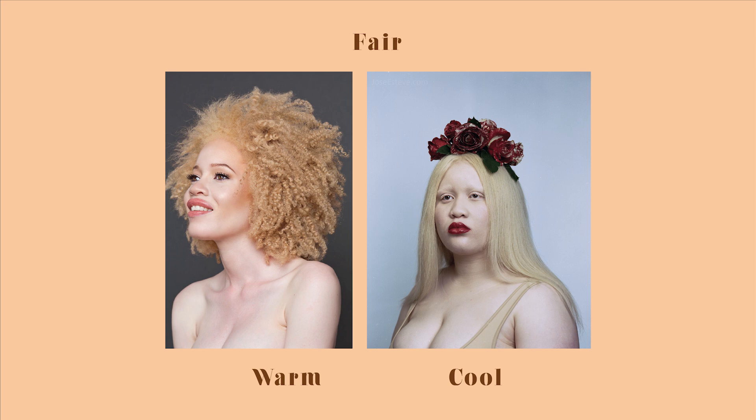Last, we have the fair skin girls — usually black albinos — with warm undertones like Deandra Forrest and cool undertones like Joanne Dion. It can be a little hard to know your undertone just by looking at your skin and veins unless you're a professional, which is why I highly recommend getting matched in a makeup store.